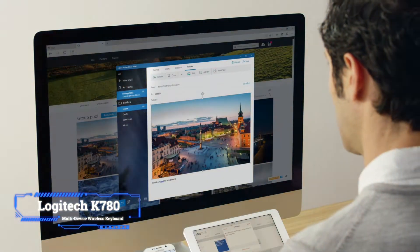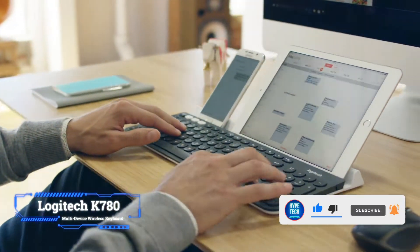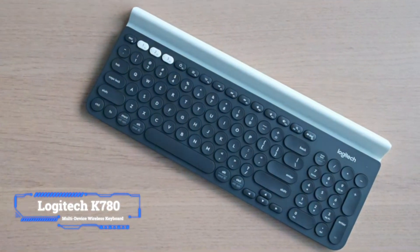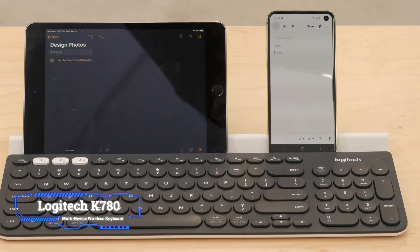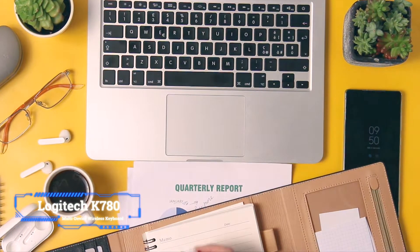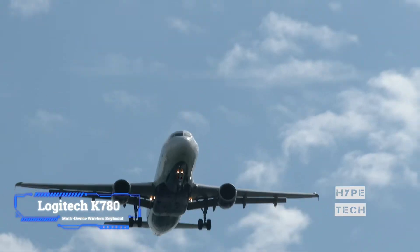The K780 can connect over Bluetooth or with a wireless USB receiver. It also adds a number pad and, more importantly, a slot in the back of the keyboard to hold your phone or tablet while you type. The keyboard also supports Logitech's Flow software feature. When paired with one of the company's Flow-enabled mice, you can move your cursor between paired devices on the same network and the keyboard will follow — it's like having a virtual KVM switch.